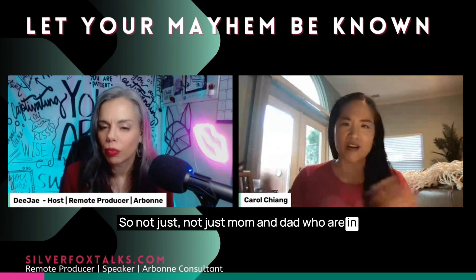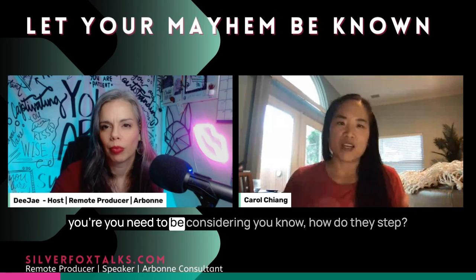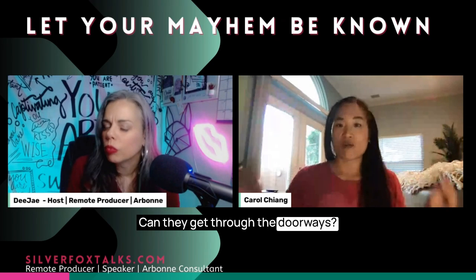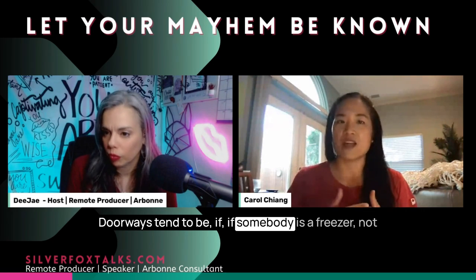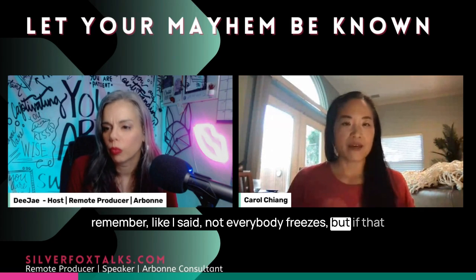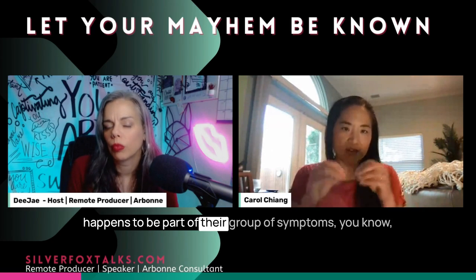It's not just mom and dad who are in great health and just trying to plan for the future — that's pretty simple. You have a big range of things you can do. But in a Parkinson's home modification, you need to be considering how do they step, where is it, can they get through the doorways. Doorways tend to be a challenge if somebody is a freezer — not everybody freezes, but if that happens to be part of their symptoms, trying to get through doorways can be a real challenge.